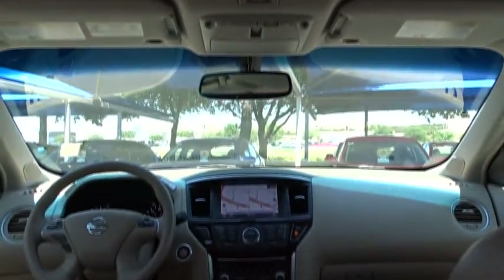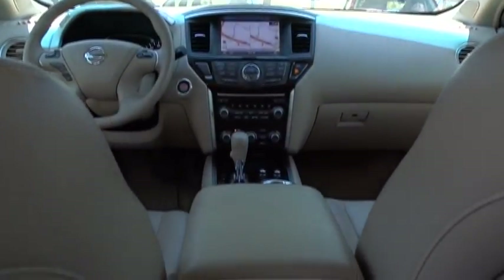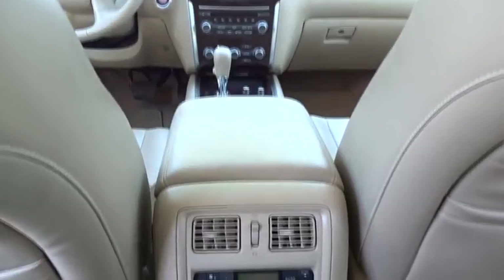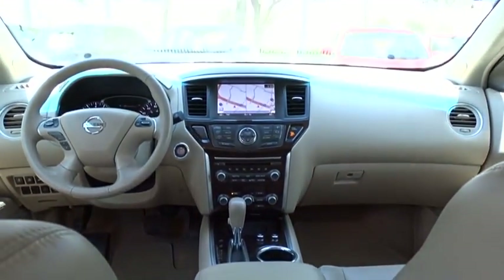Bluetooth, leather wrapped steering wheel, adjustable steering wheel, power steering, front wheel drive, auto dimming rear view mirror, cruise control, keyless start, floor mats.